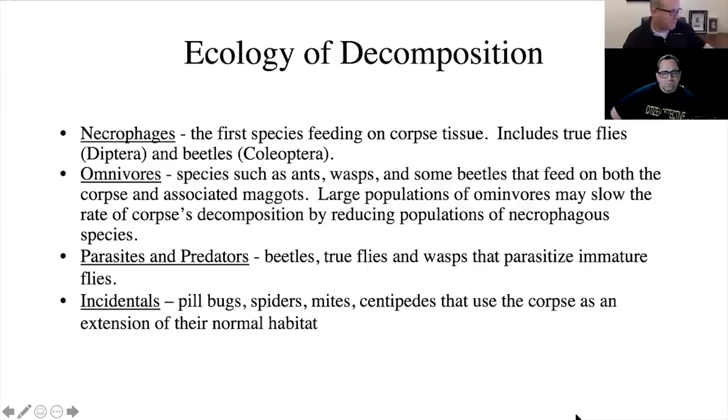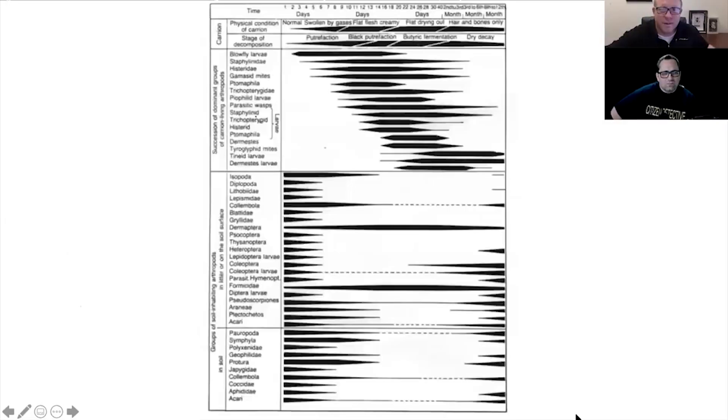Then there are incidentals — all sorts of different organisms coming after the body. Here's a breakdown. People have spent a lot of time working through what organisms are going to show up when. At the top you can see the stages: putrefaction, black putrefaction, butyric fermentation, then dry decay. The organisms showing up at different points in time — the succession organisms at the top — are the ones that matter, because they're going to really help you time out how long a body may have been there.